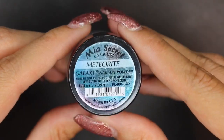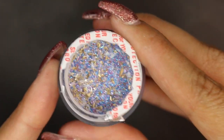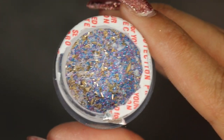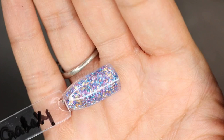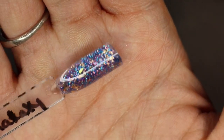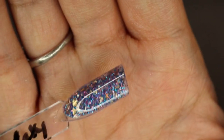Then this one is Meteorite, from the Galaxy Collection. This is pretty — it's like gold and blues. Now let's see what this bad boy looks like. See the difficulty I'm having just to close this? It's ridiculous, but I guess that's a good thing too. So that's what this one looks like — it has like purple, gold, and blue in it. That's what the other side looks like. They're pretty, I really do like it.